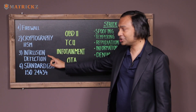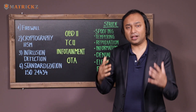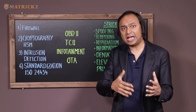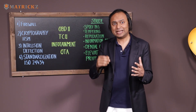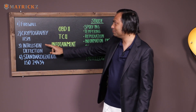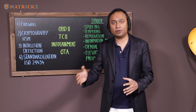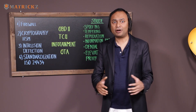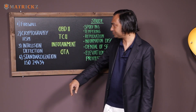Number three is intrusion detection. Intrusion detection is something that tells you if your system is behaving normally or not. If the intrusion detection system detects an anomaly, it raises a flag. This is a big advancement — we have seen big acquisitions like Argus, bought by Continental for half a billion dollars.